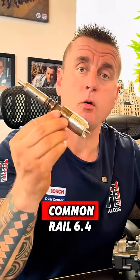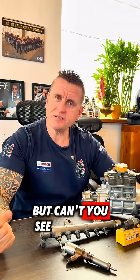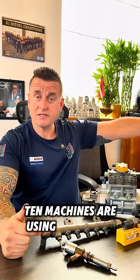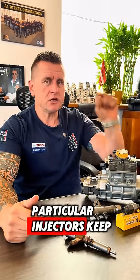What is killing CAT common rail 6.4 injectors? We think it is fuel, but can't you see? Ten machines are using the same fuel, same filters, but one or two particular injectors keep failing. We need to ask ourselves why it is like that.